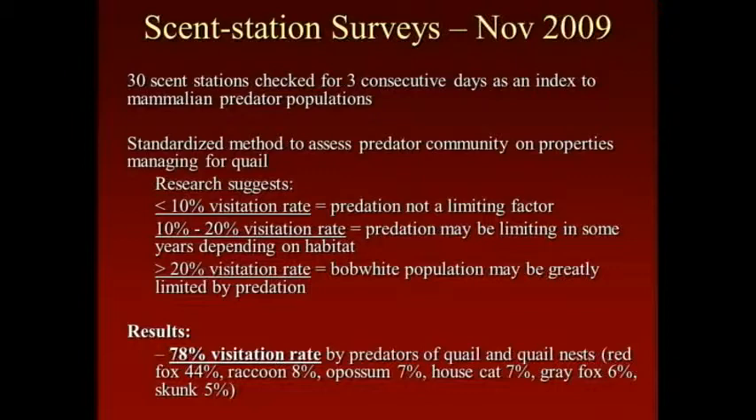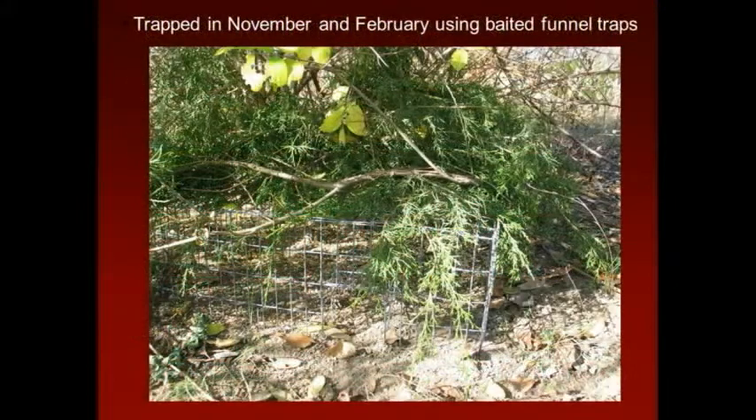Yet they had great quail numbers — a lot of quail for a lot of years, probably one of the best places in the state. So that kind of shows you: they were doing no predator control, but yet they had a lot of quail. So you can have high predator numbers and still have quail.